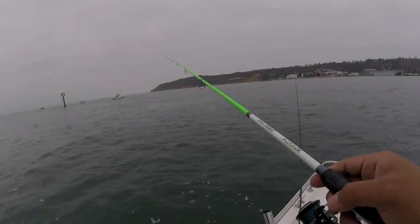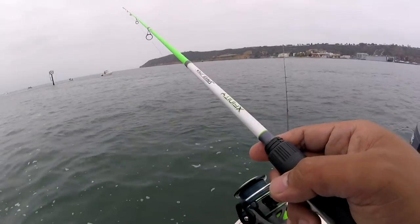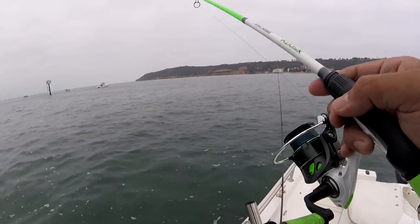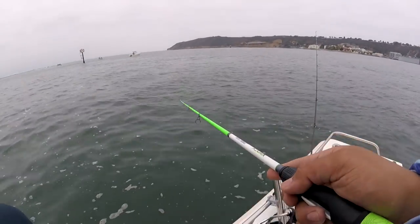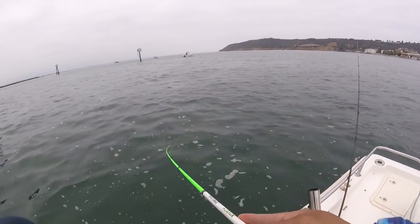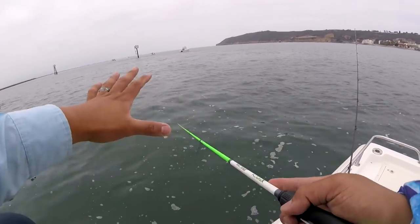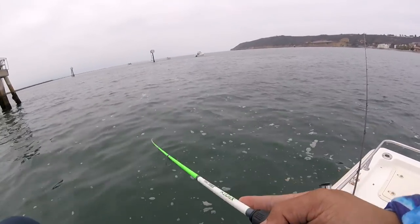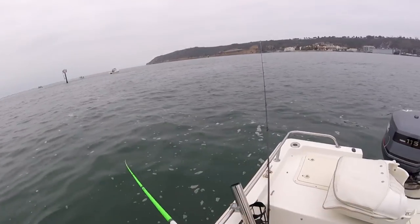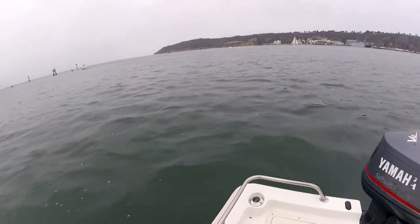I'm using a drop shot technique and Efren's going to be using the underspin. There are a lot of advantages for using both types of rigs. One advantage of using the drop shot is that you are definitely feeling the ground — feeling if there's grass or sandy bottoms — just from the feel of your rod and the weight on the bottom. One of the advantages of using the underspin is the flashy blade.